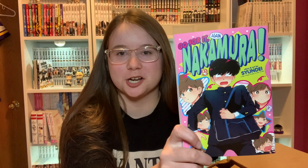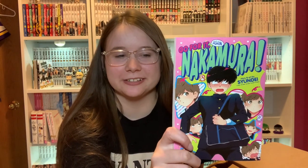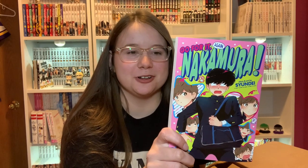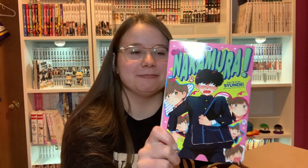Then I have Go For It Nakamura Again. This is the sequel to Go For It Nakamura, which I didn't even know about until Seven Seas released it. I wasn't sure if I was going to buy this but then I did. Go For It Nakamura is not my favorite thing in the world — it's a high school BL, it's fine, there's nothing wrong with it, it's just not my favorite. But I'll try this out because it's a sequel and we'll see what happens.